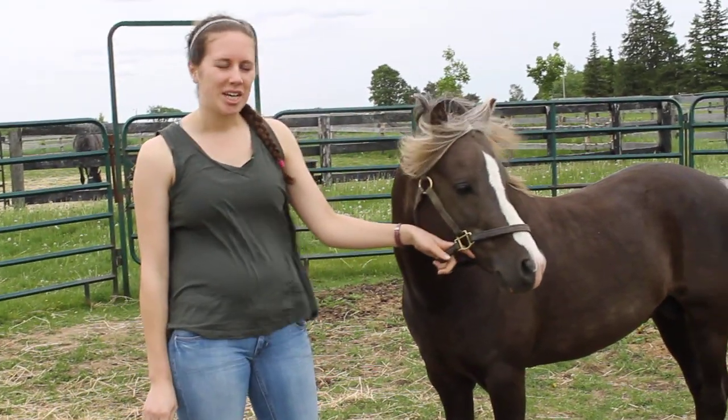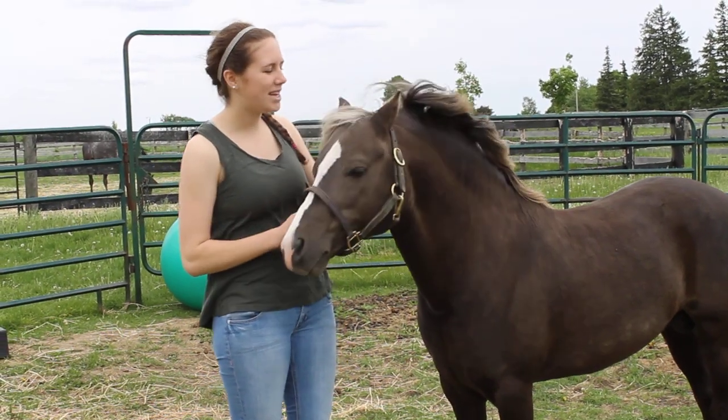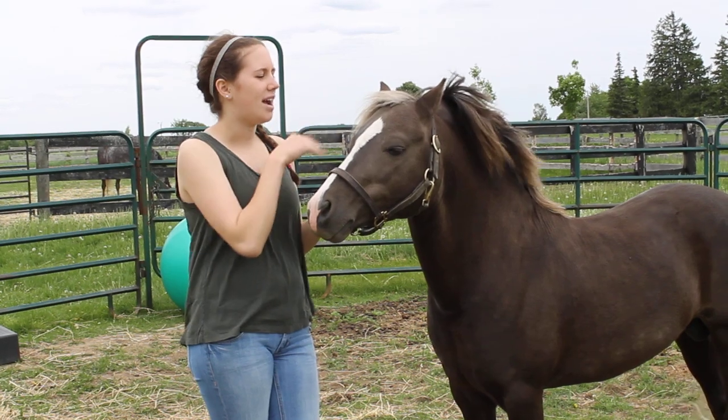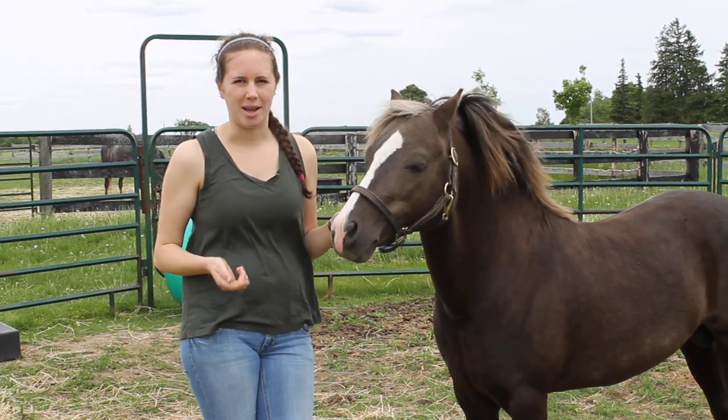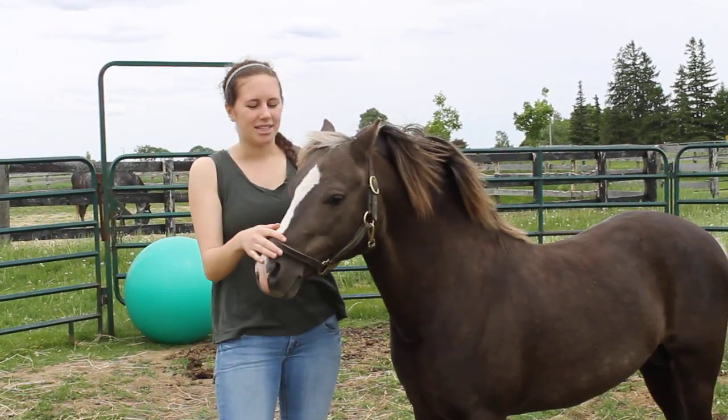He's pretty unique, but he is very typical of the Section A breed characteristics. They were bred from the refined characteristics of the Arabian, so they're much more elegant. You can see he's got this nice small head.